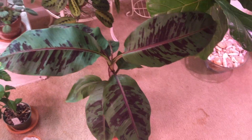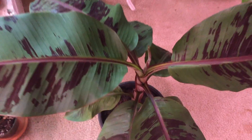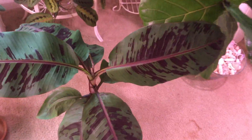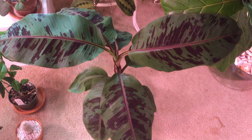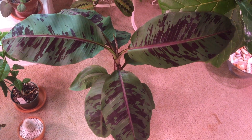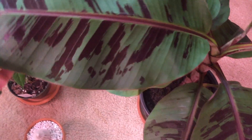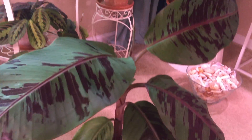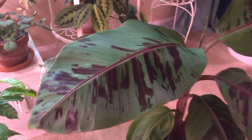Moving over here, this is my newest find. Is this gorgeous or what? This is a decorative banana — I believe this is the blood banana. It's got these maroon variegated leaves, and when it gets big enough to fruit, I believe the fruits are also very red. I don't think they're edible, but it doesn't matter because look at that. I got this at a local nursery here in South Florida for — get this — six dollars. It's quite a large plant and very lovely.